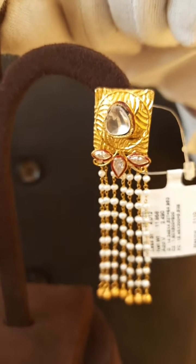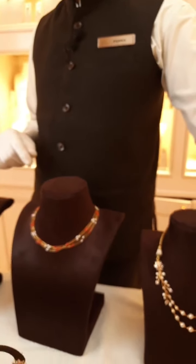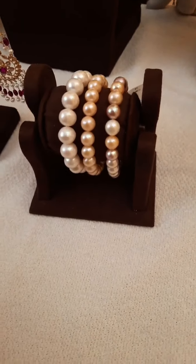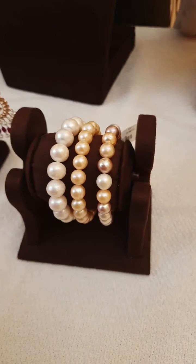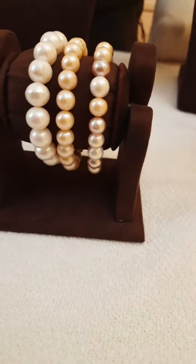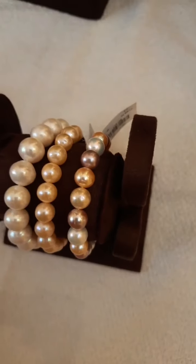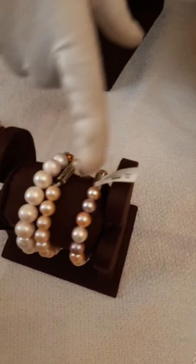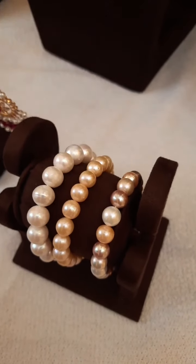Even in Hyderabad, service is available. Without gold also we have products — bracelets and sets for gifting purposes. Our range starts from 200 rupees — pearl tops and pearl earrings are available for gifting. You can visit our website or call us at 92480-36721. These bracelets come in multiple colors — white and different sizes as well.